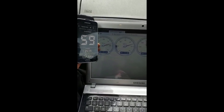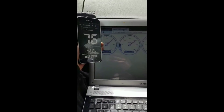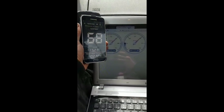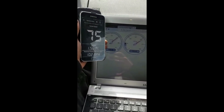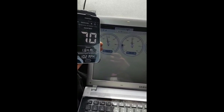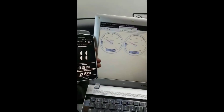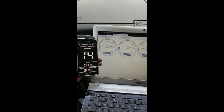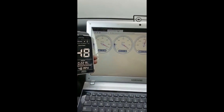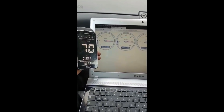Full throttle. Regen. Here we go. Oh Jesus, what? Full throttle Dave.